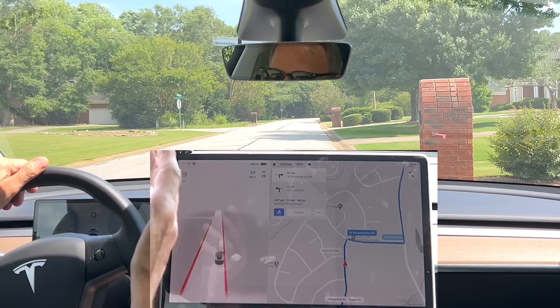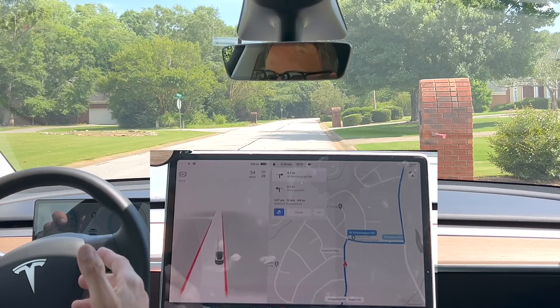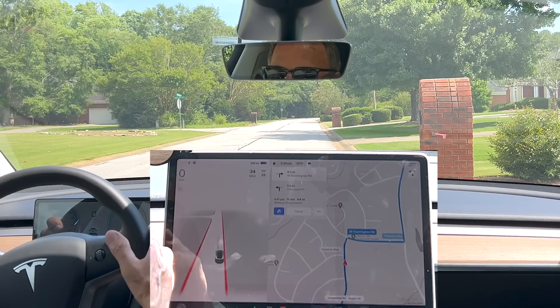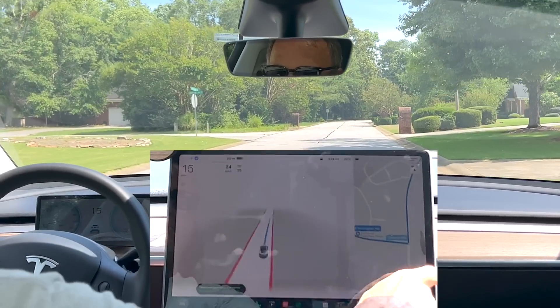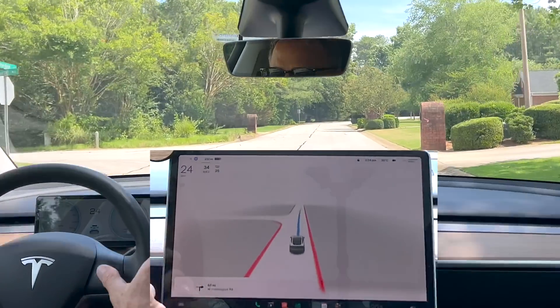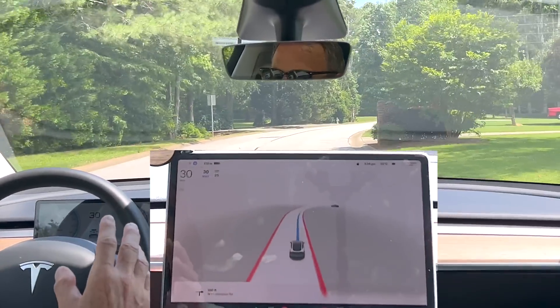What I'm going to try to do is navigate to Walmart, which involves a neighborhood, then pulling out onto a big road, making a left turn, going through traffic, and then getting on the highway — so a variety of different driving circumstances. The goal is to see whether there is a problem, whether it glitches out or behaves badly, or just behaves the same. I know pretty much how 10.12.2 is working at this point.